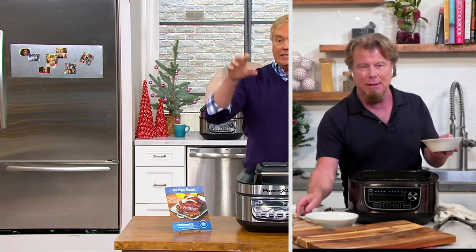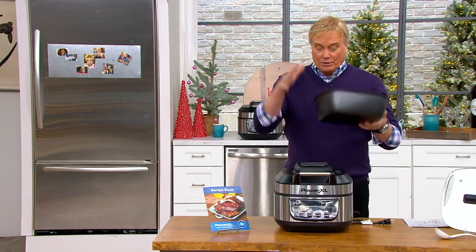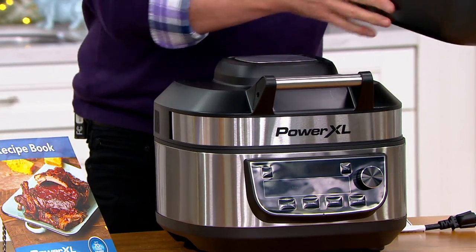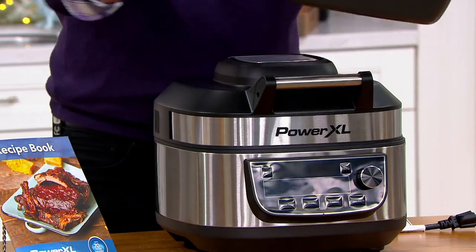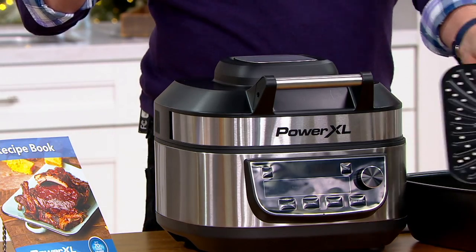People joining us right now — can you take that whole thing out if you want to wash it up? Yes — you can go from air frying to grilling to slow cooking, and you can take this whole thing out and wash it. This is literally the grill rack.